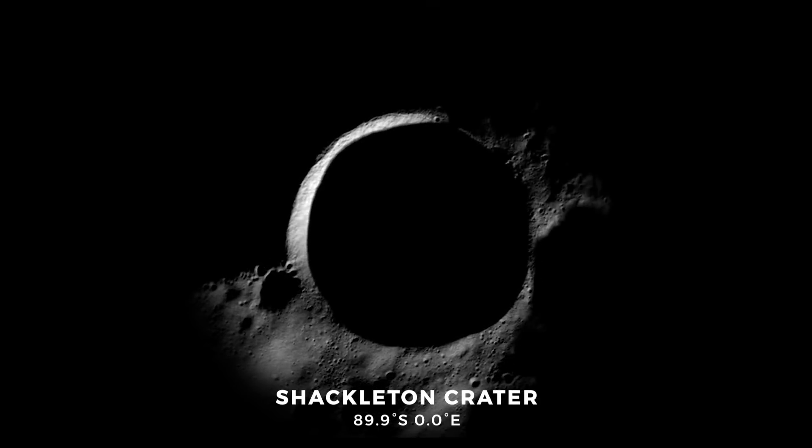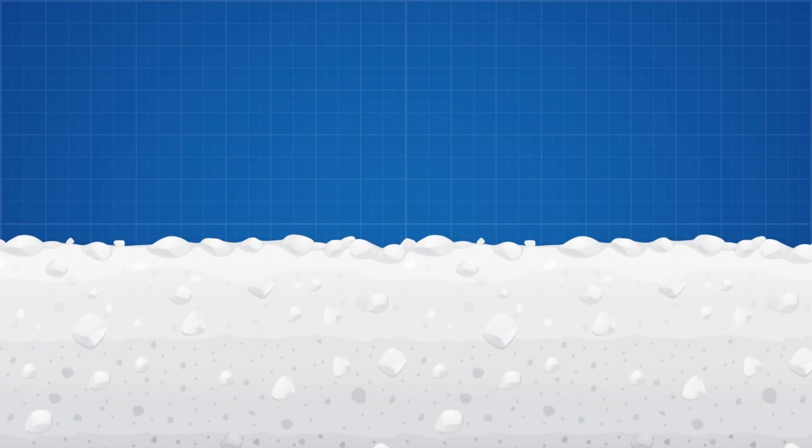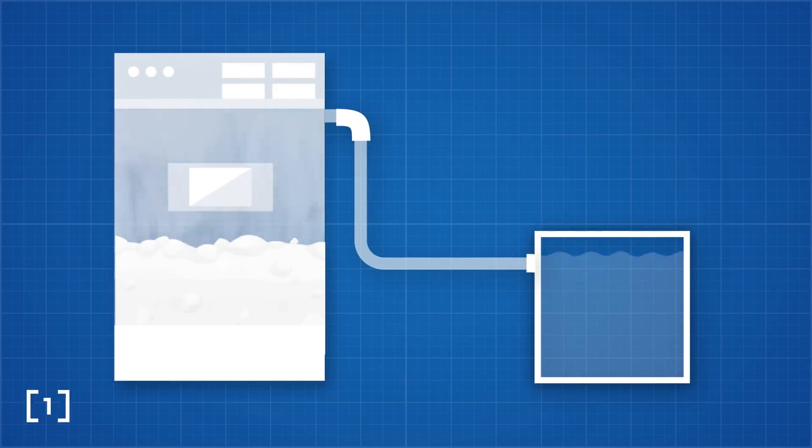Energy will be in high demand as all extraction techniques will need to be electrified. The most efficient method of extracting lunar ice will be to simply collect the lunar soil containing the ice and place it in a microwave oven, where it will evaporate at very low temperatures thanks to the vacuum on the moon. The vapour will then be condensed and collected.